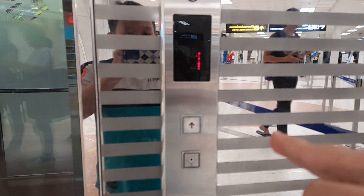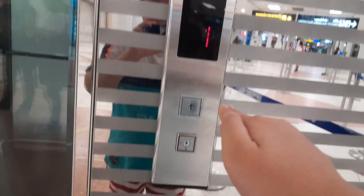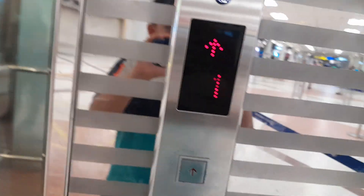All right everyone, welcome back to the episode of filming a ThyssenKrupp elevator in the Chiang Mai Airport. Let's go. Let's have a cab view.